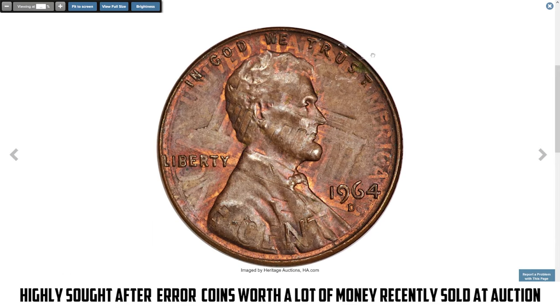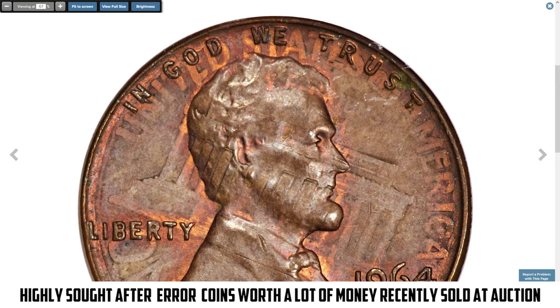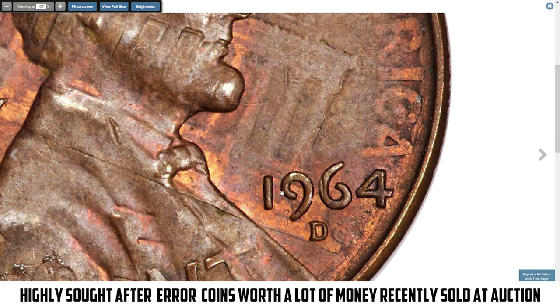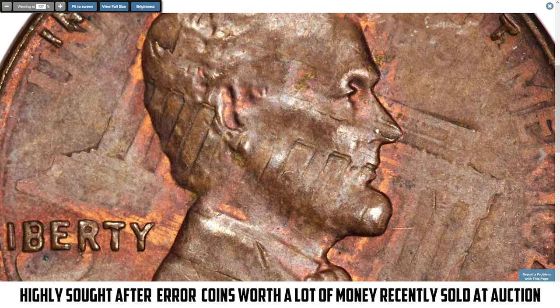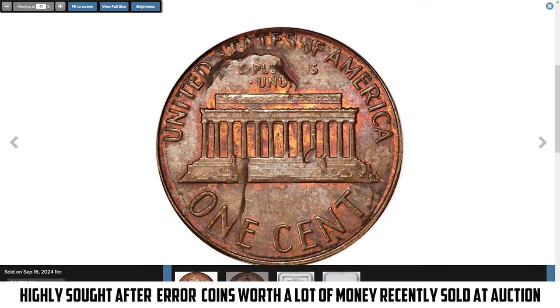Here is a 1964-D Lincoln cent struck over a 1963-D cent, graded MS60 by NGC. The strike is head-to-tail, so the Lincoln Memorial reverse appears slightly rotated beneath the 1964-D obverse. On the 1964-D reverse, Lincoln's portrait prominently occupies the center, with the 1963-D date visible at the right corner of the memorial steps. Despite the brown designation, generous traces of red appear in protected areas around the devices. This marvelous error coin sold for $4,320.